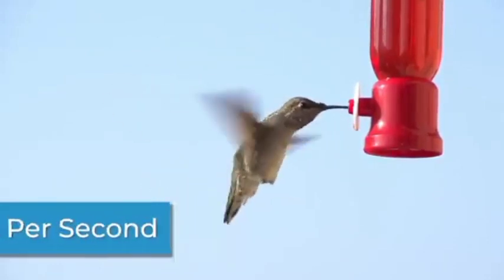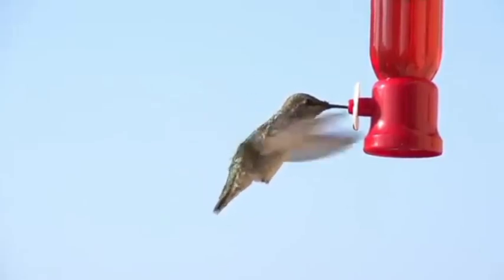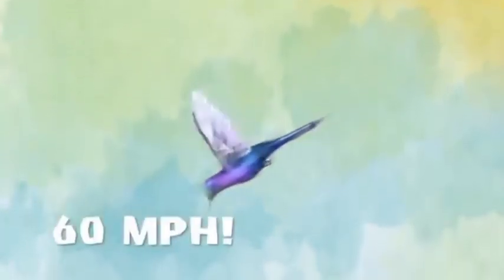They move so quickly that they make a small buzzing sound. When a hummingbird dives, it can reach speeds up to 60 miles per hour.